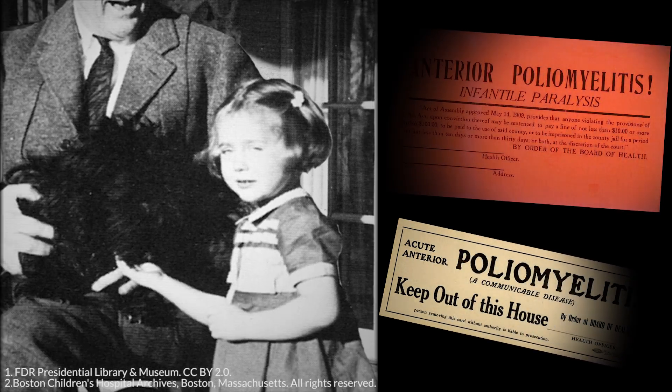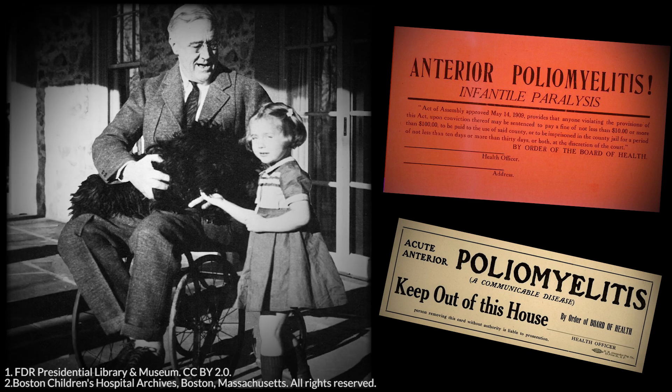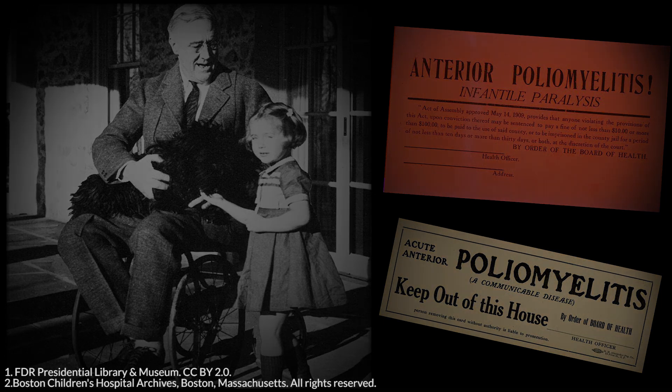Poliomyelitis, commonly referred to as polio, is a frightening, contagious viral disease that can have devastating effects on the central nervous system. Children are most often affected, but adults can also be vulnerable, as seen when future president Franklin Delano Roosevelt became infected in 1921 at the age of 39. Though this illness has likely been around for millennia, it became more prevalent in the early to mid-1900s as large epidemics occurred around the world.